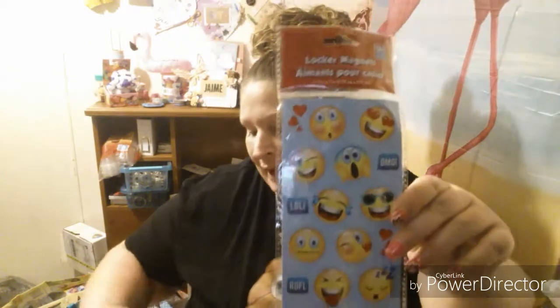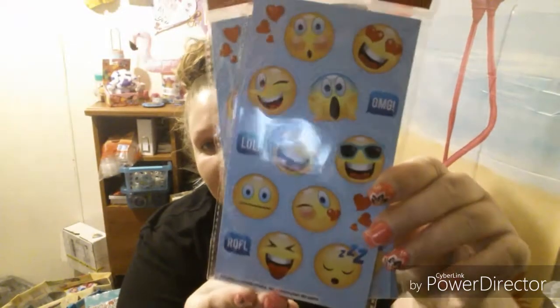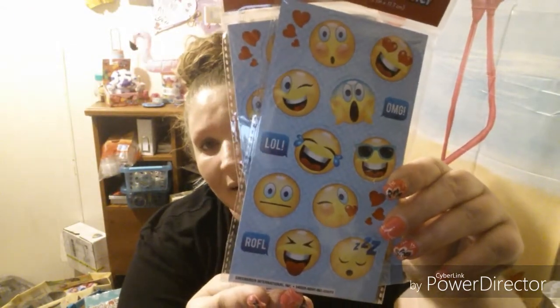And then this came from the Dollar Tree. These are magnets, and yes, I had to get a couple. Aren't they so cute — I love them.